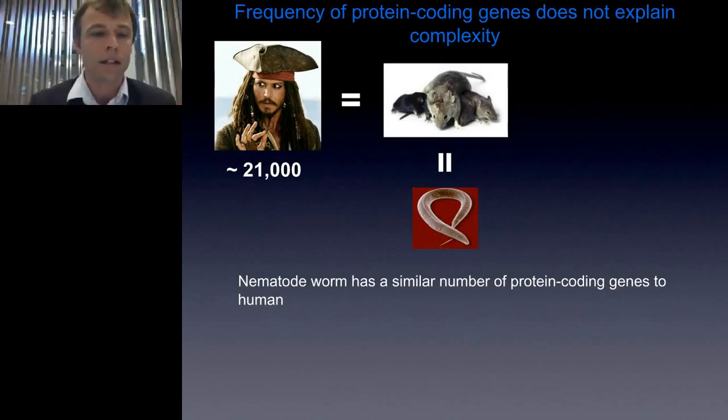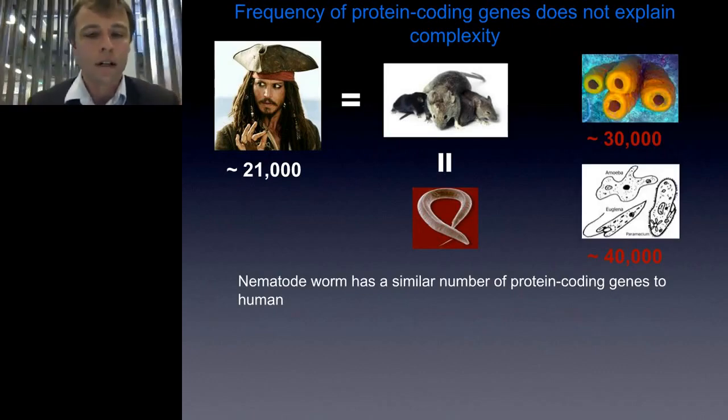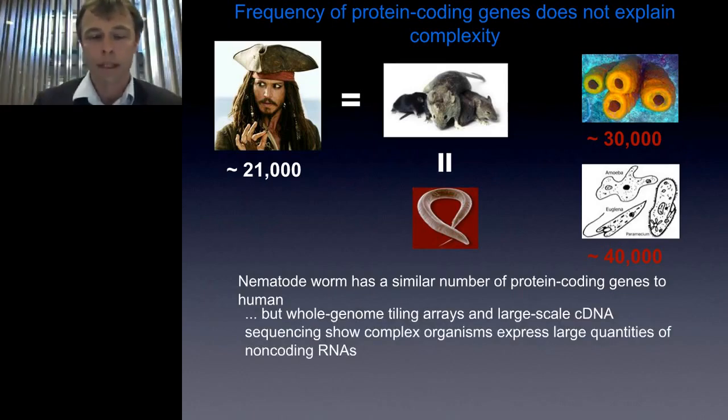Non-coding RNAs seem to be recognized increasingly as key components of the regulatory architecture of complex organisms. There are many examples of this known, so this wasn't enormously revolutionary in itself. In 1992, Xist was identified, which compensates for the dosage of the X chromosome by silencing it in females. Similarly, AIR recruits histone methyltransferase to silence genes in the IGF-2R locus during early development. More and more non-coding RNAs were identified on a one-by-one basis which seemed to have a variety of different functions.